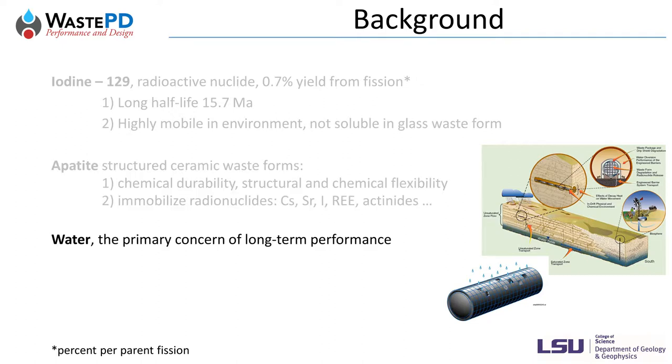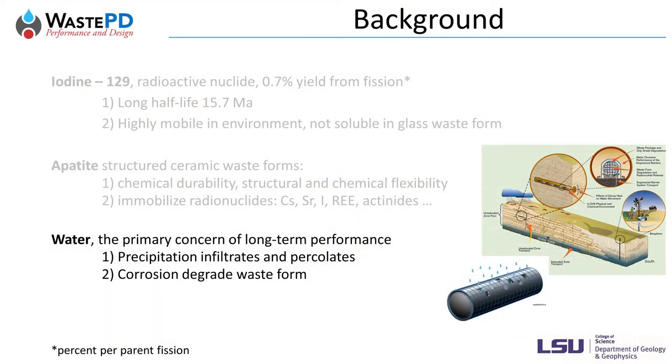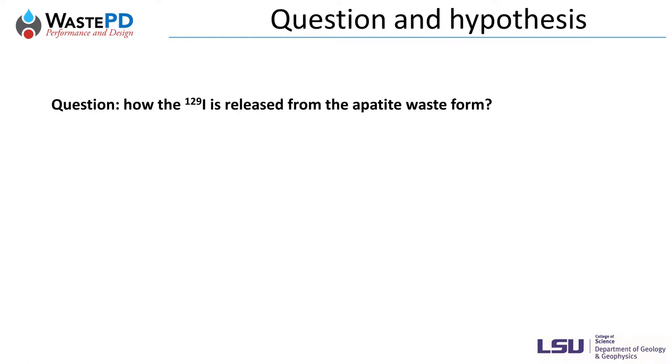For the long-term safety of nuclear waste disposal, water is the primary concern. Natural water can travel underground through infiltration and percolation. In a geological repository, nuclear waste forms are packed together into metal canisters. Eventually, water will breach the canisters and contact and degrade the waste forms inside. Inevitably, radionuclides will enter the water cycle, affecting the biosphere and human health. It is critical for us to understand how iodine-129 is released from the apatite waste form. Will the iodine release rate be low enough to be safe? What is going to happen to the iodine waste form during environmental degradation over hundreds, thousands, and even millions of years?